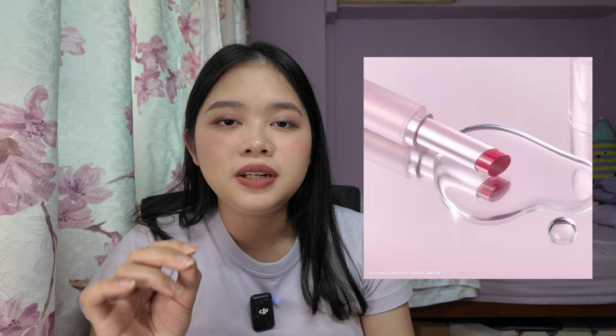The Ink Mood Glowy Balms from Peripera — I feel like people online don't talk about them enough, me included, because low-key I kind of gatekeep it a little bit. Because they have the right balance of glossiness and moisturization on your lips while adding the right amount of pigmentation. A lot of Western balms lack in the color pigmentation department — unless you buy a really bright red, you get just a hint of color. These Ink Mood Glowy Balms are really nice and they don't dry out my lips either. Great for days where you just want a little bit of makeup and color. I was very tempted to get number 10 Rosy Hour, but again I do not need it — I have so many lip tints.